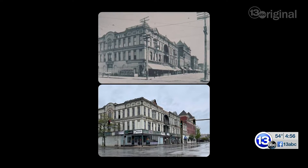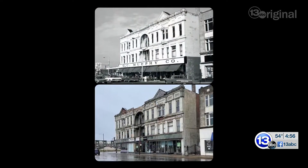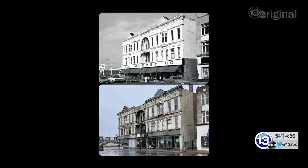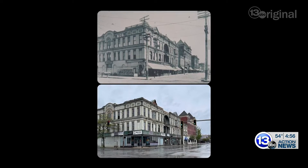That photo is close to 120 years old. You can also see what I think is a fruit stand right there on the front street side, and the power lines above are really interesting too. The other photo — the more recent before photo — was taken in 1975, and it's just cool to see all the different makes and models of the cars.